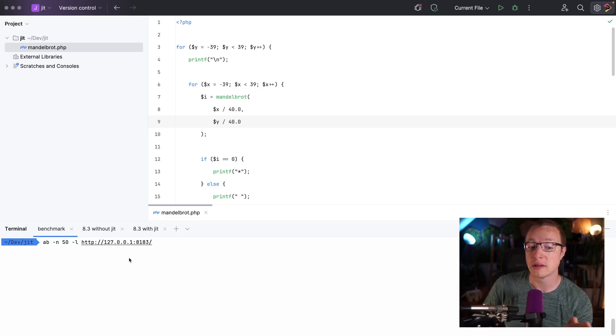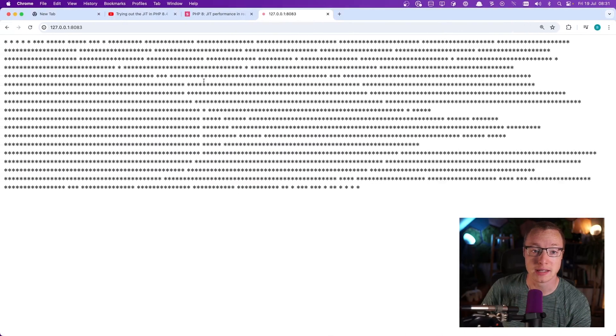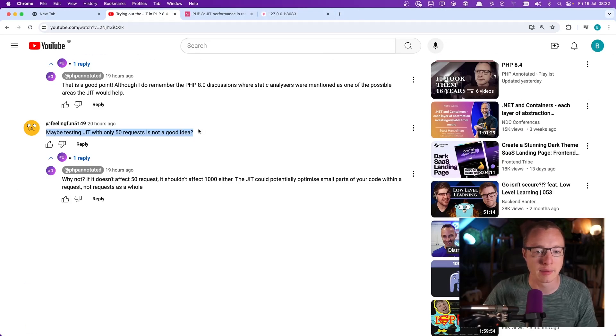50 requests will be more than enough. There was a comment about whether 50 isn't enough, but that's not really how the JIT works — especially talking about requests in PHP, because PHP boots up from scratch every time a request comes in. The JIT works in opcache, so there is some shared state there as well. But you should be able to see effects within 50 requests, because it's not going to optimize the whole request — it optimizes very specific parts of your code. If it's not optimizing after 50 requests, it's not going to optimize after 1000.